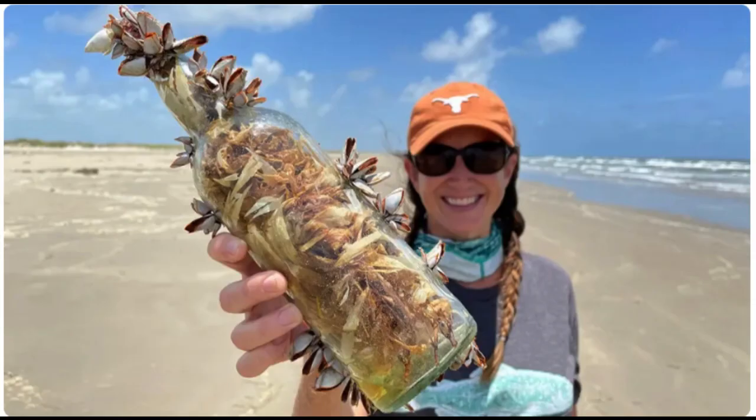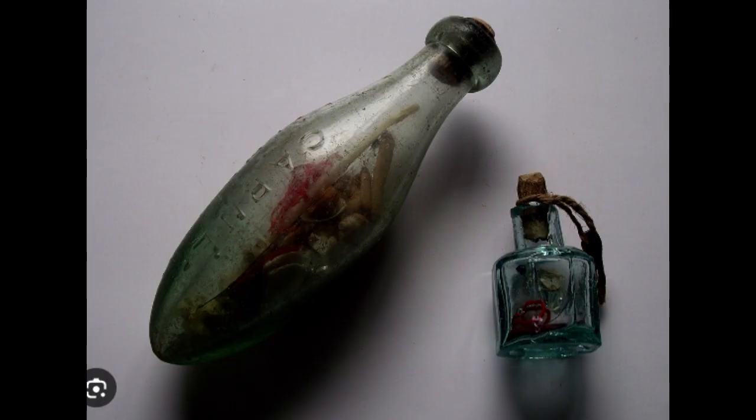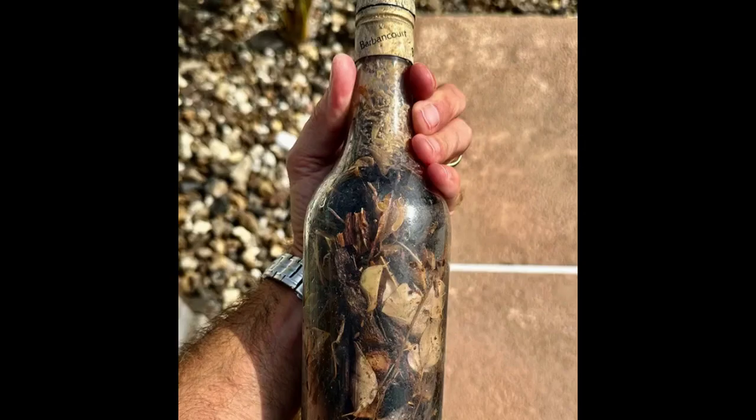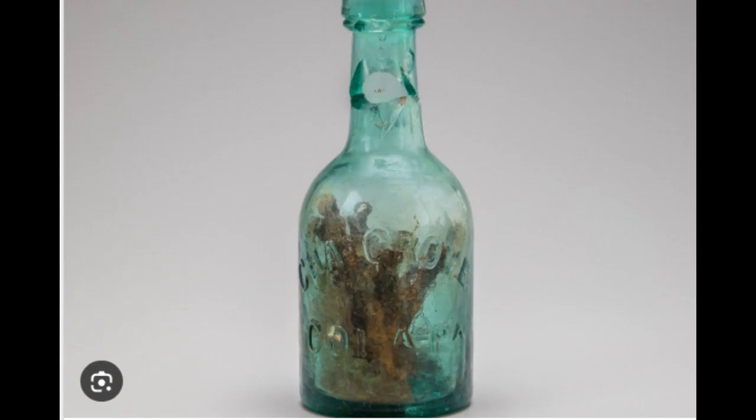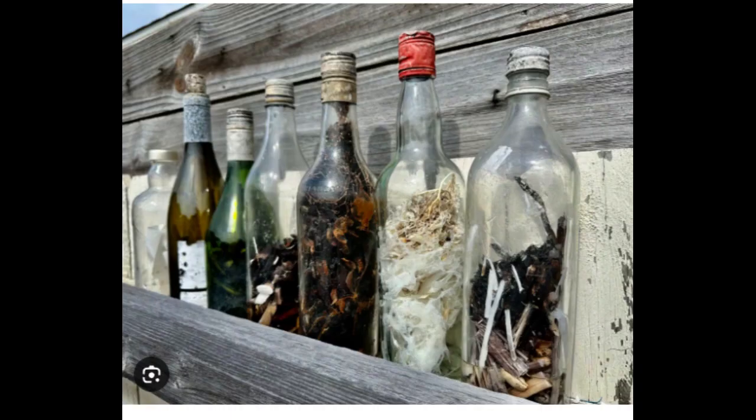Whether out of respect for their historical and spiritual significance or to avoid potential biohazards, witch bottles should be left alone. They are a type of folk magic that has been in use for centuries in Europe and America as a way of protecting oneself from witchcraft or reversing its effects. Usually made of glass or clay, they contain various objects and liquids believed to have magical properties — such as hair, herbs, nails, or bodily fluids — a tradition traced back to the United Kingdom. Sometimes personal items of the intended person, such as hair, were also added to link the bottle to them.